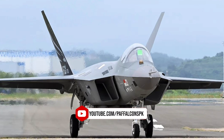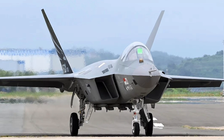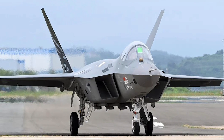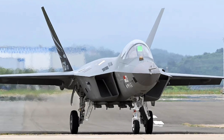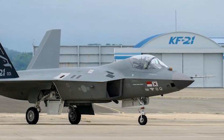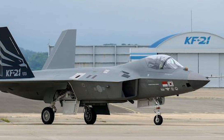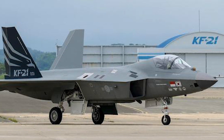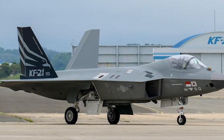According to the Defense Acquisition Program Administration, this success is expected to significantly increase the operational radius of the KF-21 by about 50 percent, thereby improving its endurance and payload capacity. This in turn should optimize the operational performance of the aircraft, especially for long-distance missions, and enhance the combat power of the Air Force.